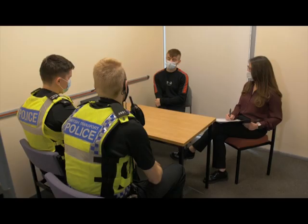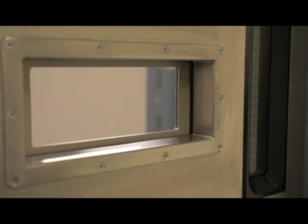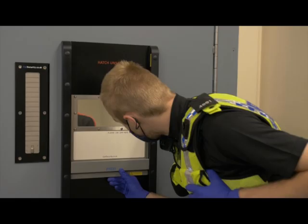The principal reason is that the policing programme is a practical programme as much as it is a theoretical programme, and this custody suite allows our students to practice what they will be doing in real life. So I'll give you a tour.